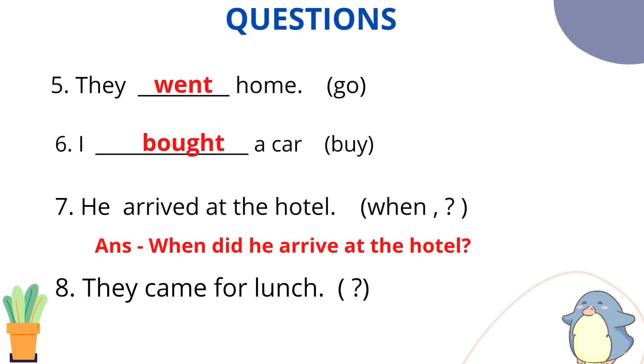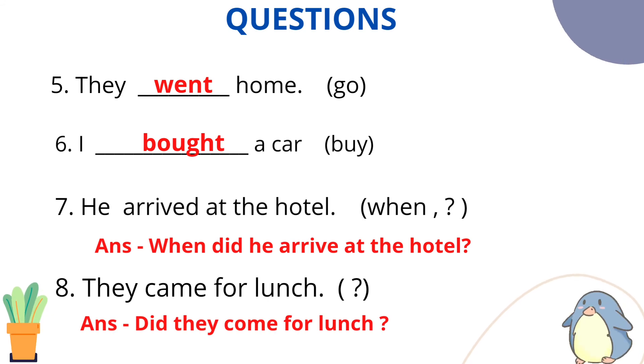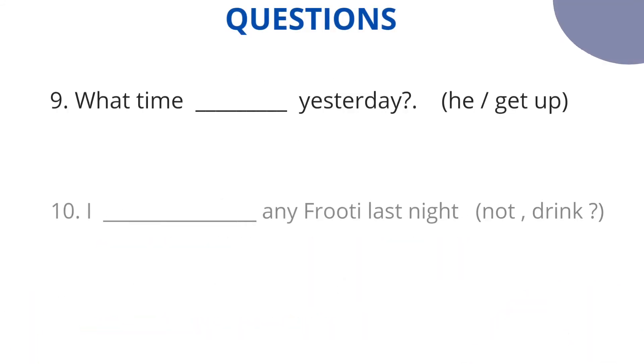The main verb always uses the base form. 'Did' already introduces the simple past helping verb, so the main verb stays in base form. Don't forget the question mark when framing interrogative sentences. Question number 8: They came for lunch — simple past affirmative. Come, came — second form. Change to interrogative: Did they come for lunch?